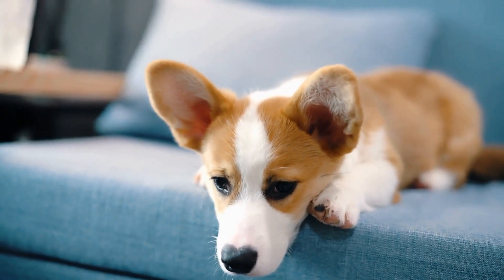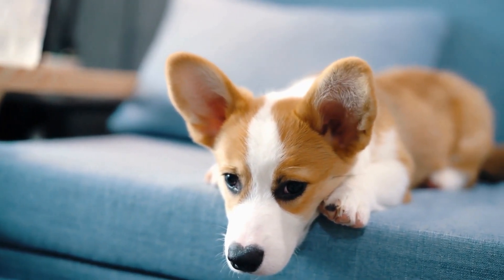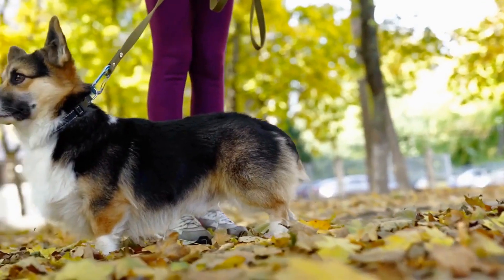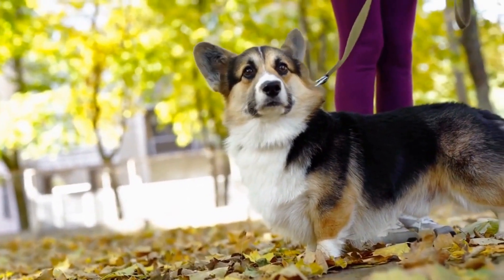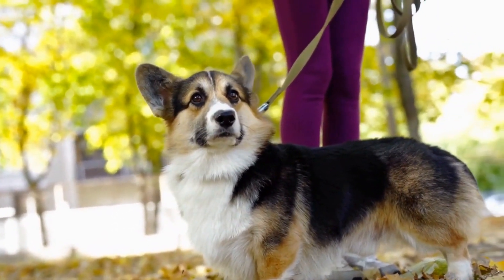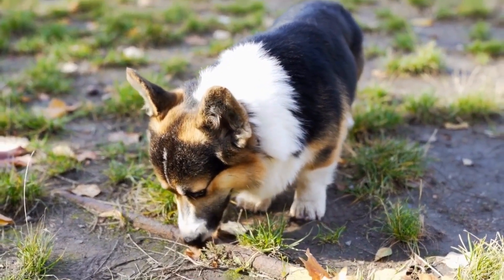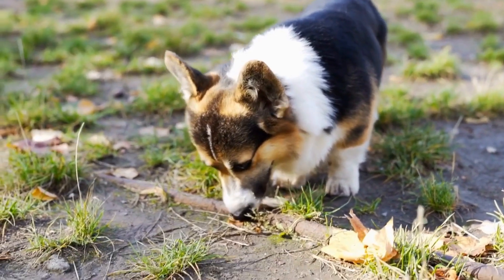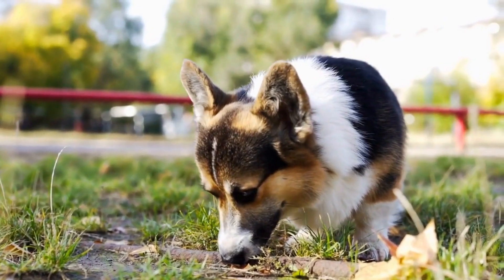The exact origin of the tail docking tradition in Pembroke Welsh Corgis is not well documented. Some theories suggest that it was introduced by Flemish weavers who migrated to Wales in the 10th century and brought their herding dogs with them. These dogs, known as Spitz breeds, had naturally bob tails, and it is believed that their descendants, the Pembroke Welsh Corgis, inherited this trait.